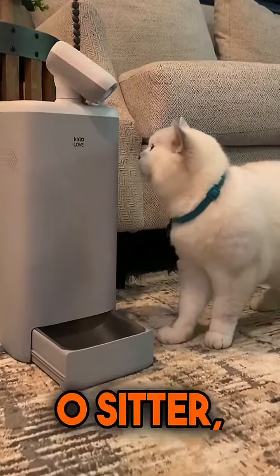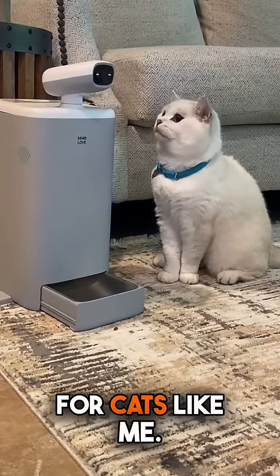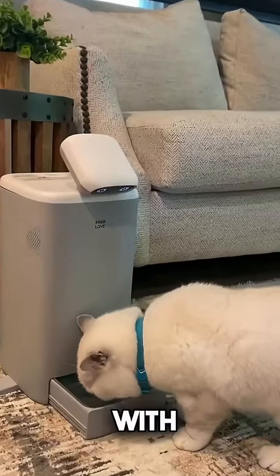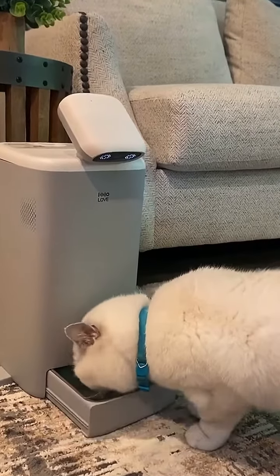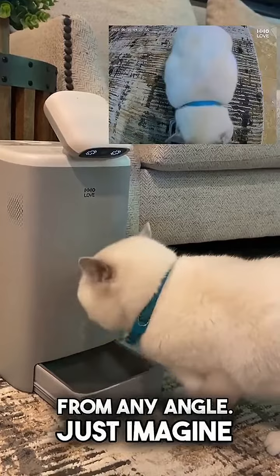Say meow to HHO love O-Sitter, the perfect companion robot for cats like me. O-Sitter has a 300W FHD camera with AI auto-tracking, capturing every adorable moment from any angle. Just imagine the cute poses I'll strike.